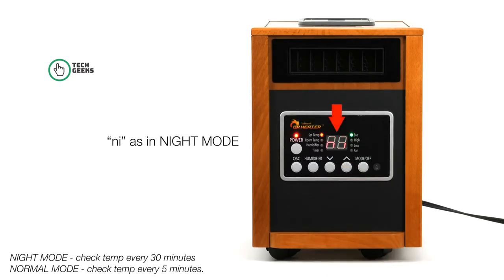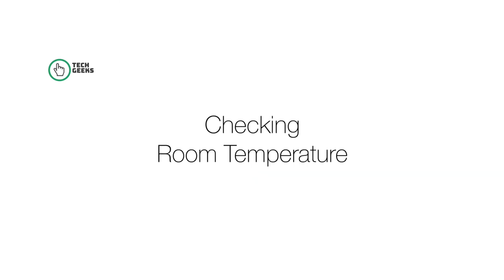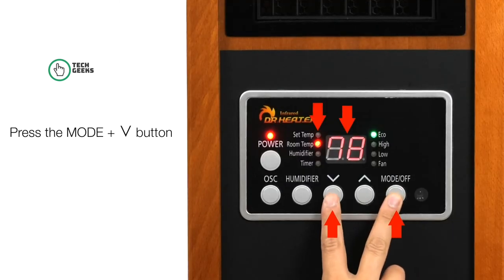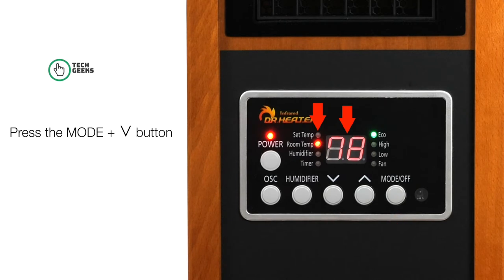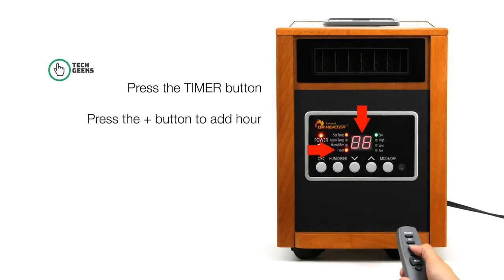How is Dr. Heater different from other heaters? Dr. Heater uses infrared heating, which heats objects in the room, instantly making you feel comfortably warm. By heating only the objects in the space, not the air, Dr. Heater provides maximum warmth and energy efficiency.